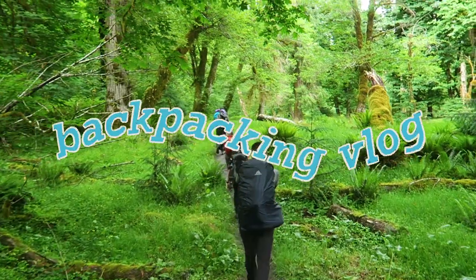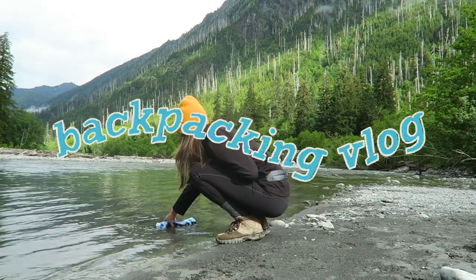Hi everyone, it's Kelly, and in today's episode of the Spring Weekend Diaries I will take you along on my one-night backpacking trip in Olympic National Park.